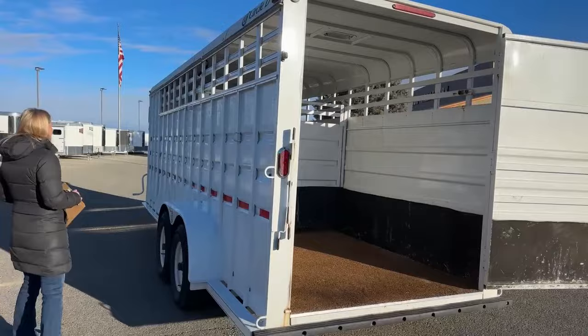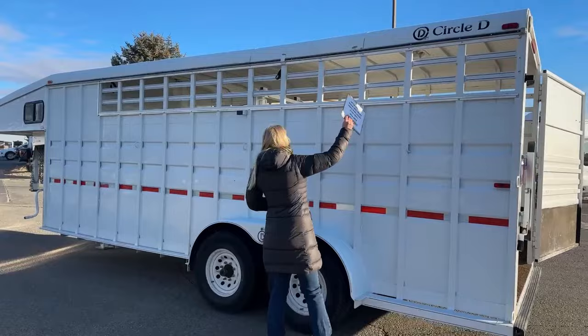As we work our way around to this side, you'll see we've got more tie rings on this side, as well as additional track for those plexis that were up front.